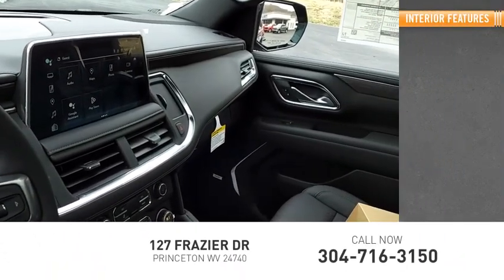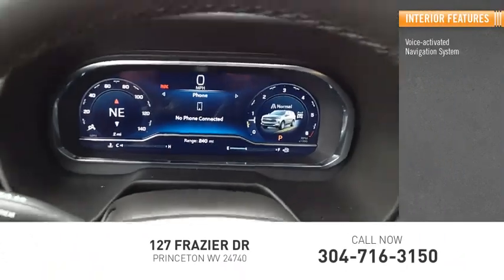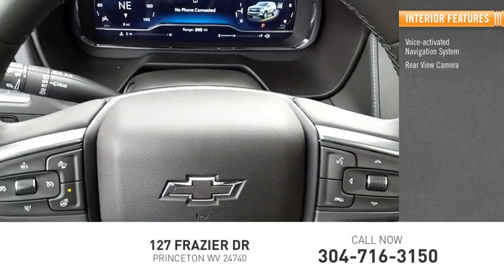Inside, you'll find a voice-activated navigation system, rear-view camera, and leather-trimmed seats.